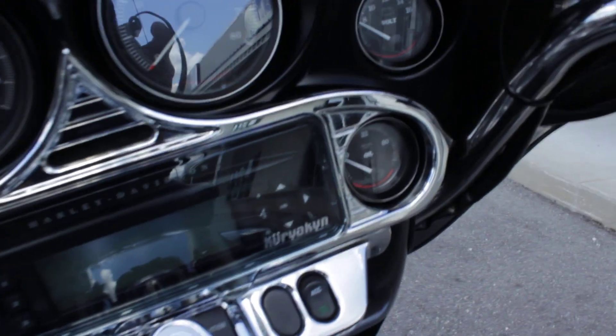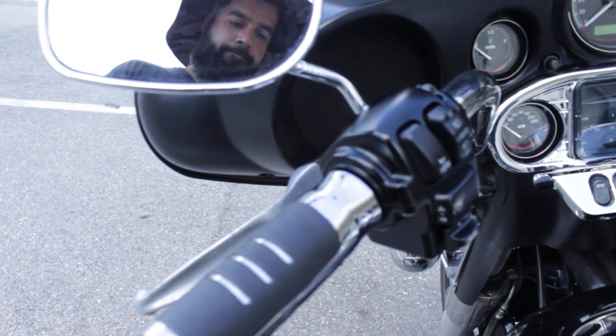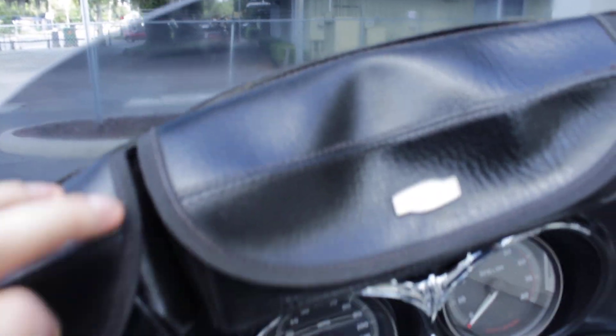Got some chrome radio protector there from Kuryakyn. Also has little storage compartments up here, also from Kuryakyn.